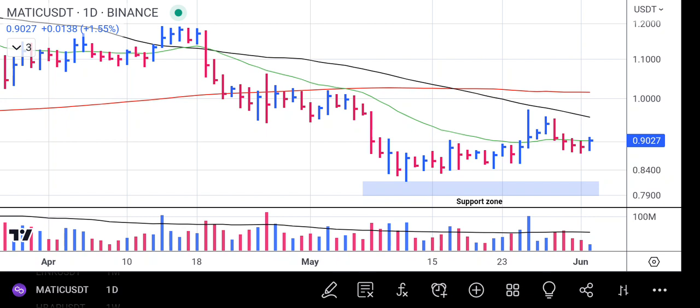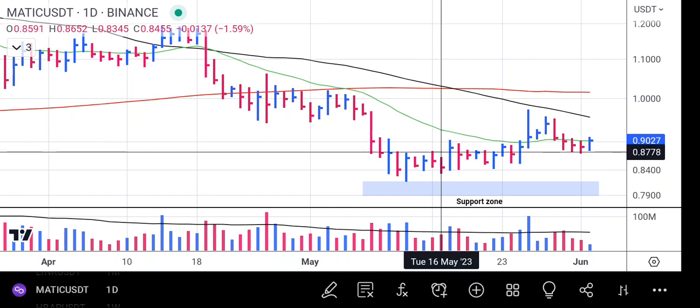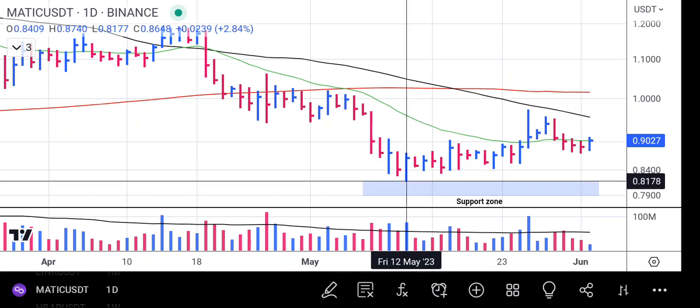Polygon Matic is now bottoming and it started a rally on the support zone on this particular bar. When you look at this bar, it has something in common — it shows above average volume and it flows above its peak, which finally confirmed to us that the buyers are back on the table and they are pushing the price upward.